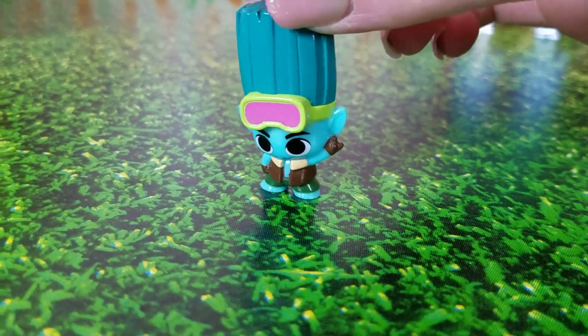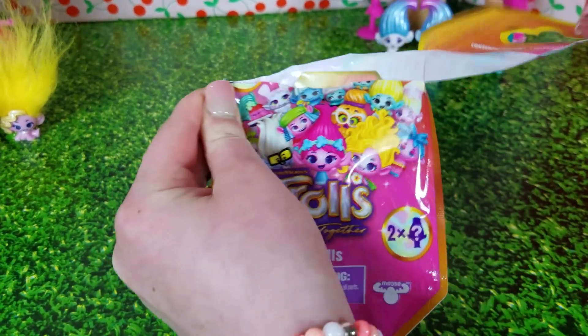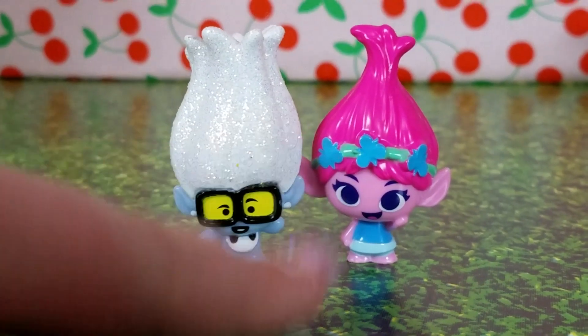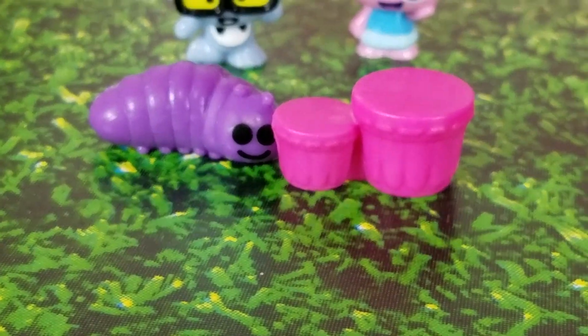Hey, where's my brother? Well, we'll have to see if we can get him in this next blind bag. Three, two, one. We got Tiny Diamond and Poppy. And my two accessories were a caterpillar and two bongos.